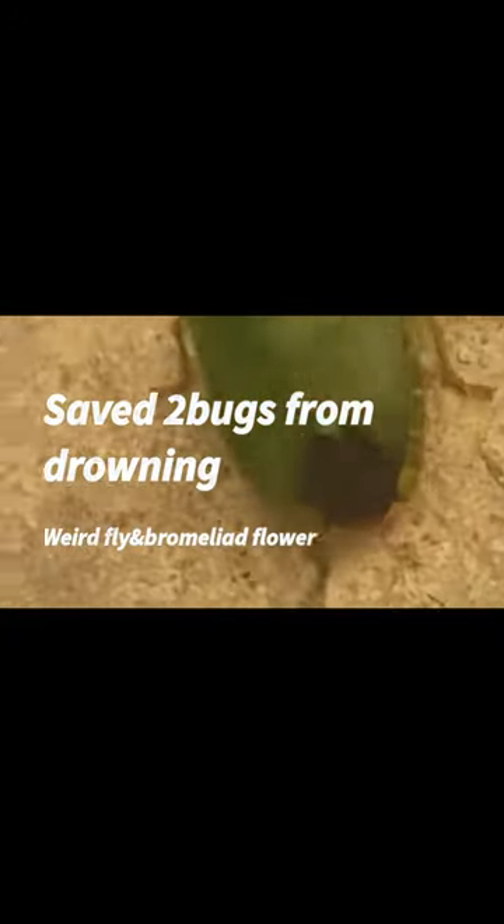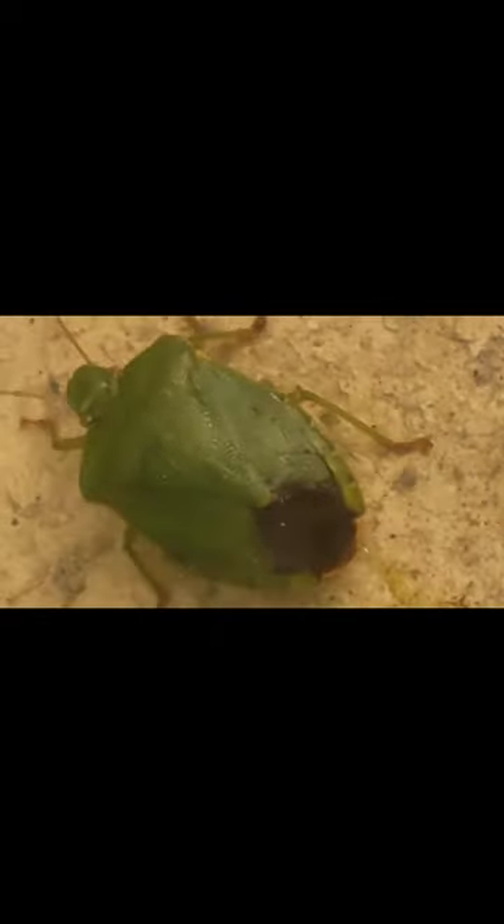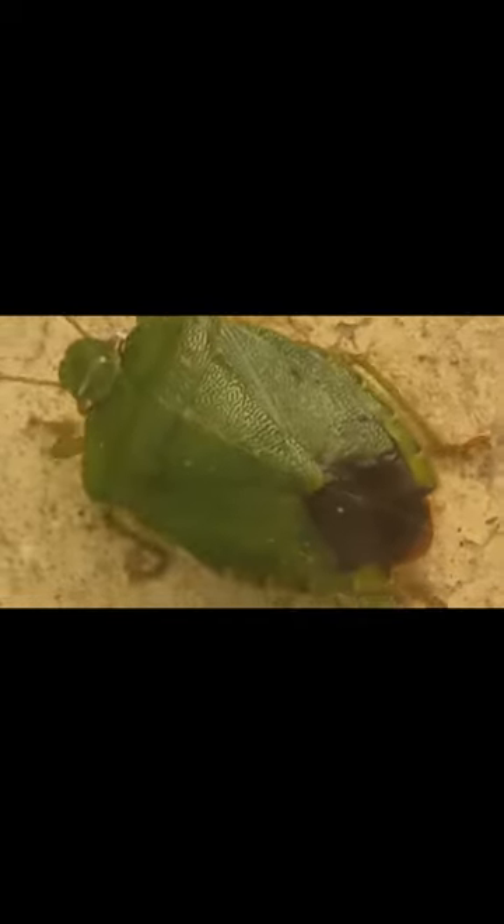This is a green shield bug — I'll find out what it's properly called later. This is a shield bug and it was drowning in the pond. It's now saved from drowning in the pond, and it's going to wander about in my polytunnel.